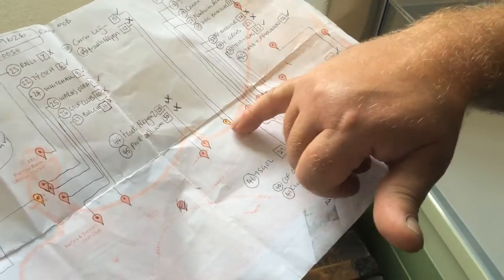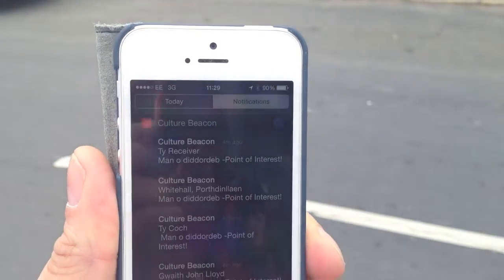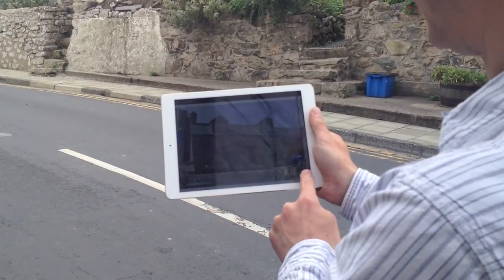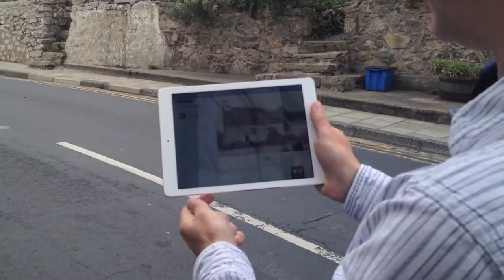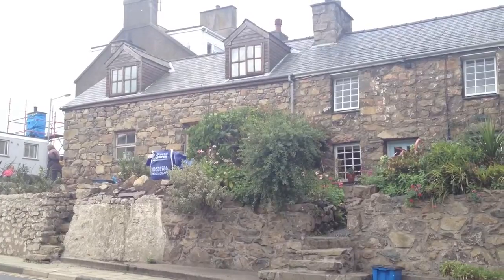We've put 30 beacons in locations which range from down on the coast by Pistith all the way to Eden, and then all around the town of Neville. There are a couple up the mountains and in places of interest around them.